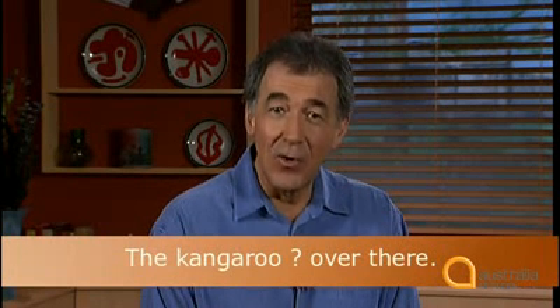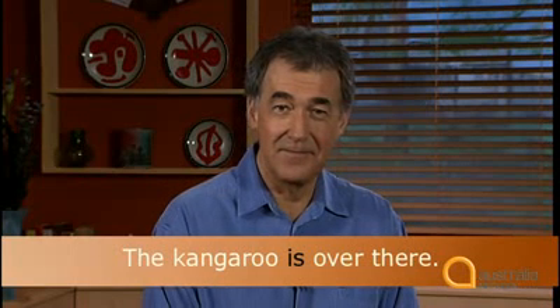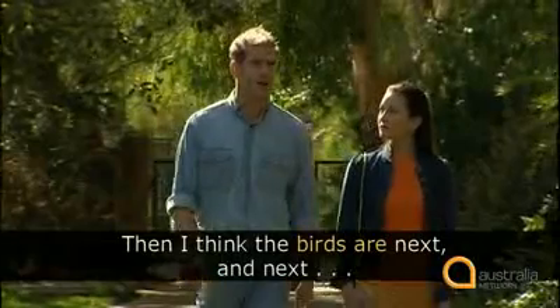Notice that Steve says 'the kangaroos are.' What do you say if there is only one kangaroo? 'The kangaroo is over there.' Now listen to Steve use the word 'are' with the plural noun birds: 'And I think the birds are next.'